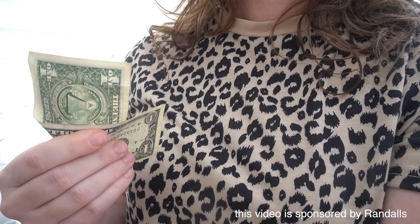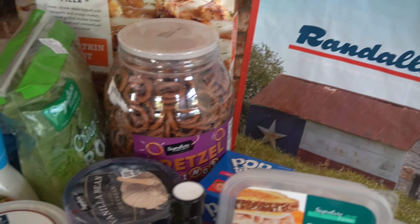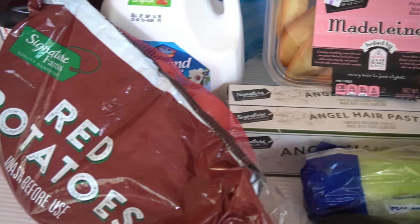Need to stretch a dollar? How about a hundred? Recently, Randall's challenged me to show how their signature line of products are the perfect way to stay on budget with your weekly shopping trip. Want to see how I did?